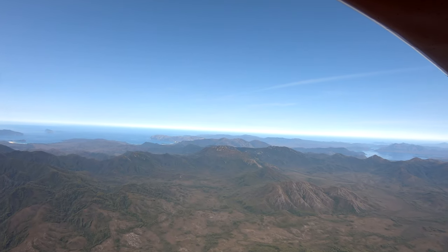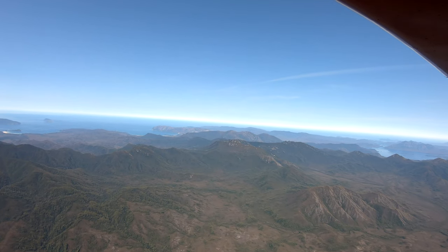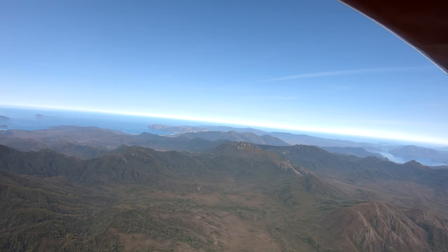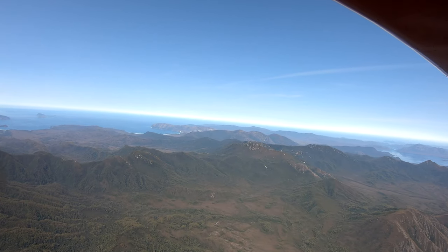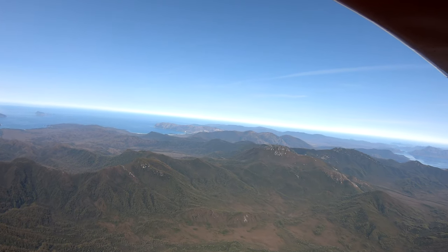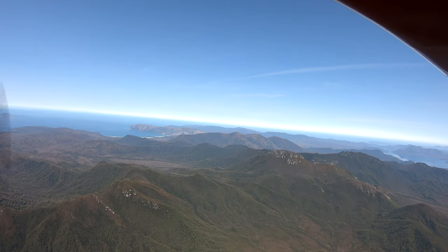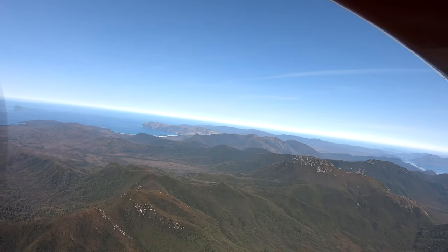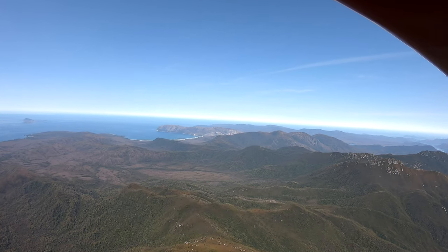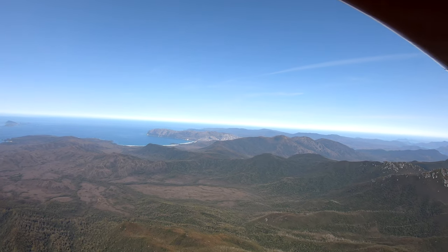We're approaching Mount Louisa now, which is just before the Ray Range, which runs off to the right. Approaching the farther range of mountains — in the center of the picture is the Bathurst Range, and we're going to go around that. We're heading for Cox's Bight, which you can see straight ahead.